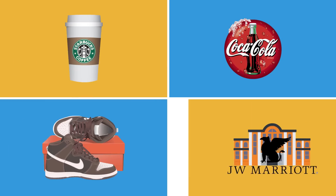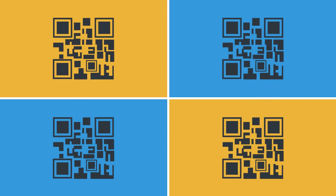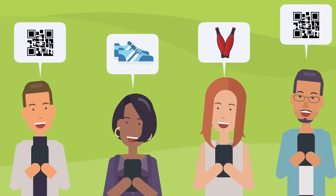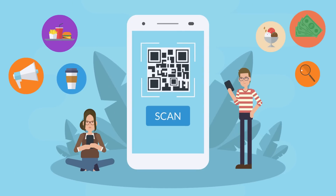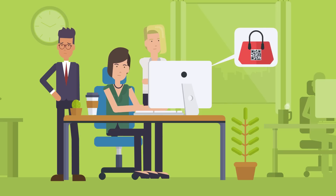What do Starbucks, Coca-Cola, Nike, and JW Marriott have in common? They all use QR Codes to increase user engagement and provide a top-notch customer experience. QR Codes have emerged as one of the most innovative tools for marketing and user engagement. However, only a few brands realize their real potential.